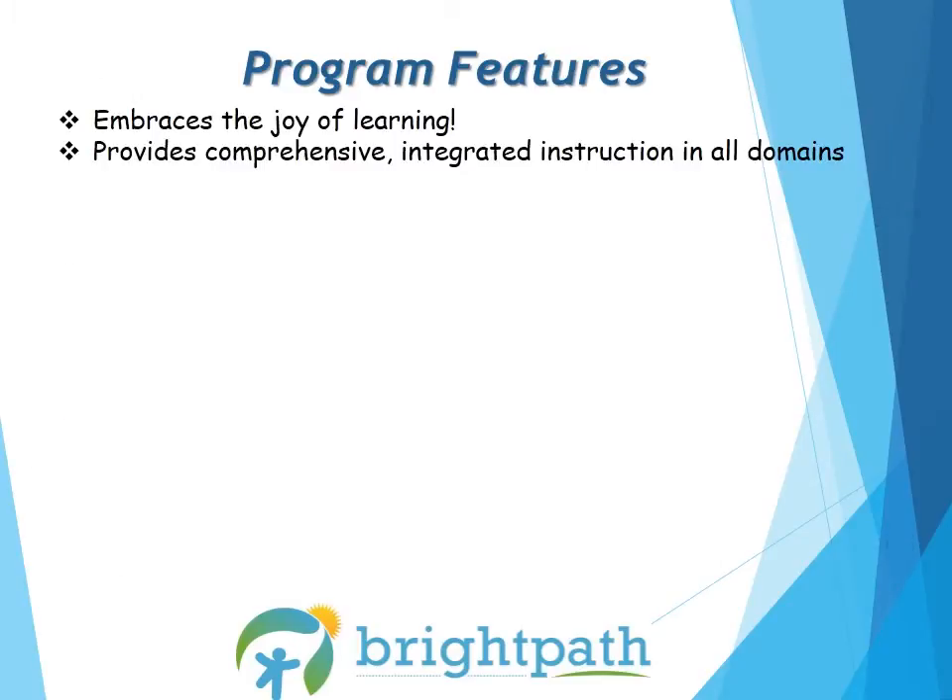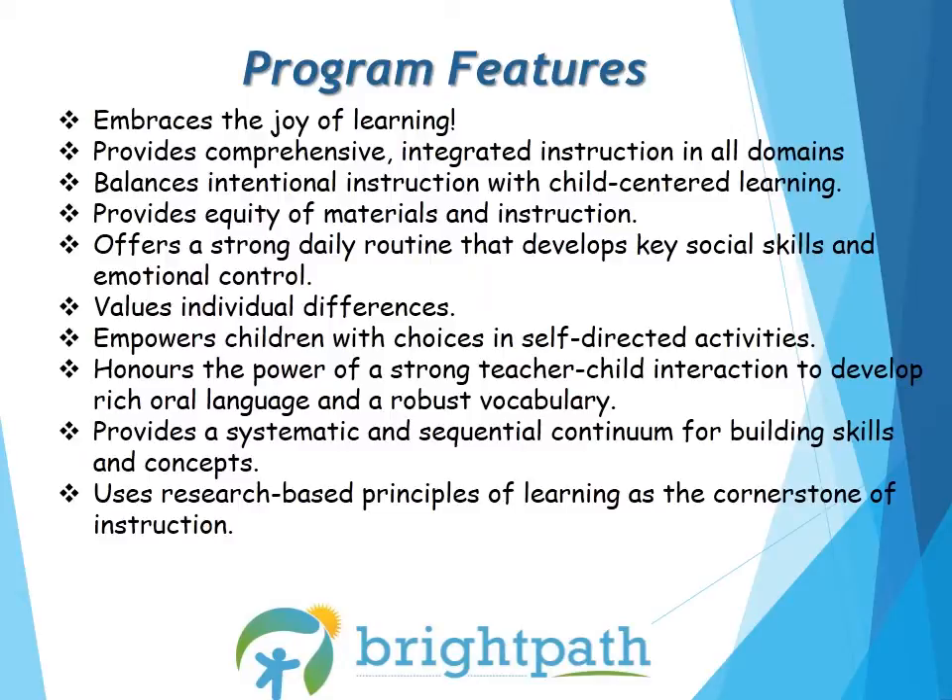Here are the program features of Frog Street: Embraces the joy of learning. Provides comprehensive, integrated instruction in all domains. Balances intentional instruction with child-centered learning. Provides equity of materials and instruction. Offers a strong daily routine that develops key social skills and emotional control. Values individual differences. Empowers children with choices in self-directed activities. Honours the power of a strong teacher-child interaction to develop rich oral language and a robust vocabulary. Provides a systematic and sequential continuum for building skills and concepts. Uses research-based principles of learning as the cornerstone of instruction.